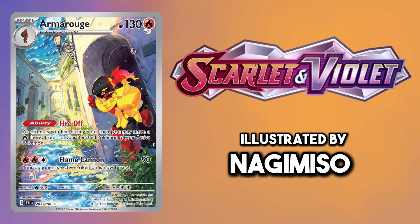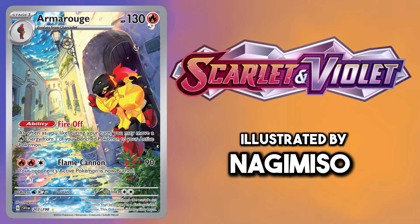This Armarouge by Nagi Miso is incredible — I actually think this is one of the most underrated Illustration Rares.